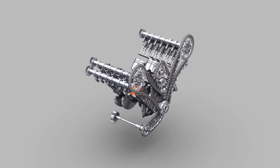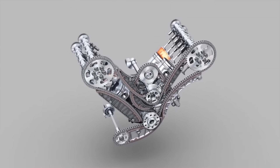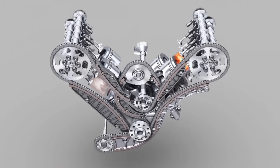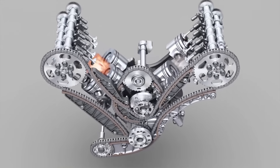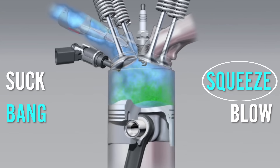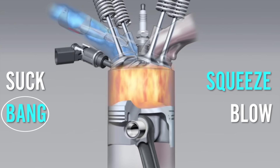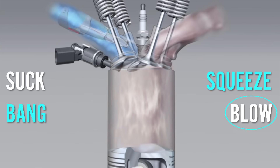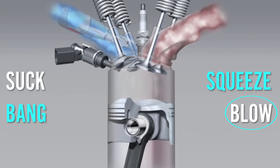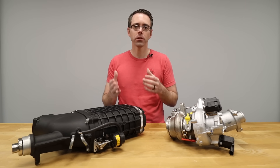A normal engine has four strokes: suck, squeeze, bang, and blow. While these sound like your late night internet history search, they actually are instructive to tell you how an engine works. First you suck the air into the engine, then the piston comes back up and squeezes the air-fuel mixture, then your spark plug ignites the mixture and bang — your piston is sent down, only to return back up to blow out the spent exhaust gases. To get more power out of your engine, you need more air and fuel to make a bigger bang.